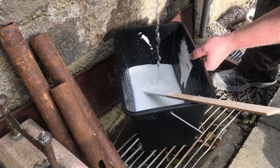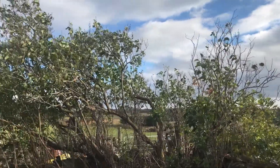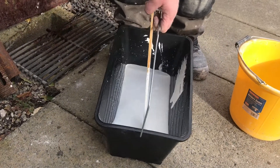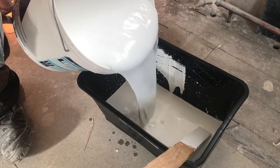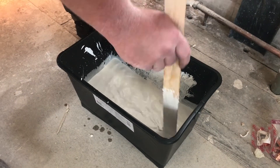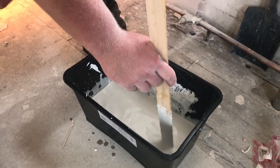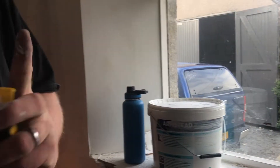It's so windy today. There's a question about too much water in the mix. We've got pin brushes here, but I want the roller.